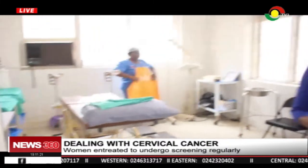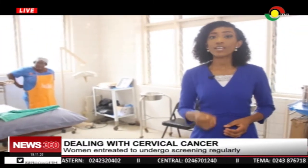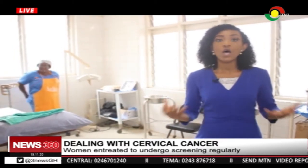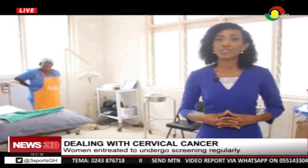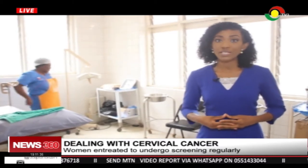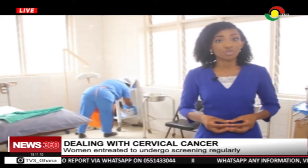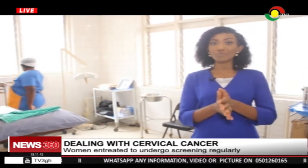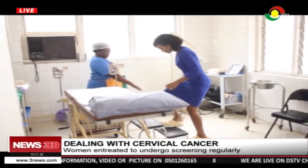Cervical cancer is one of the leading causes of deaths in women. However, women can take control of their lives and prevent cervical cancer. Today I'm here at the Planned Parenthood Association of Ghana to take one of the preventive steps and to check my health as well. I'm opting for the visual inspection of the cervix, and I've been told that within five minutes I should be done with the procedure. I'm hoping it won't be as painful as I've heard.